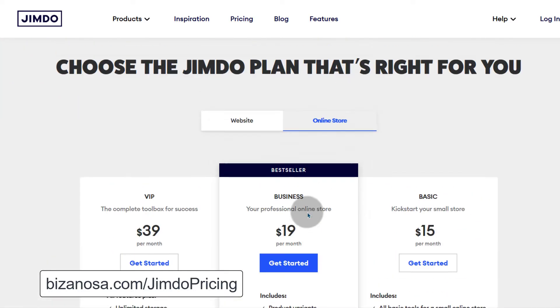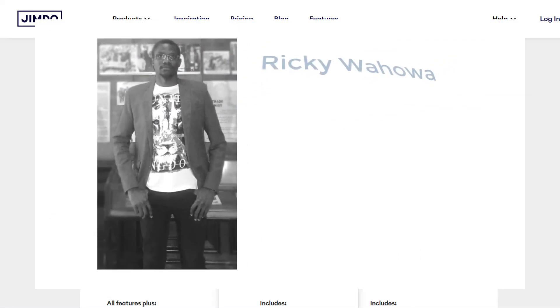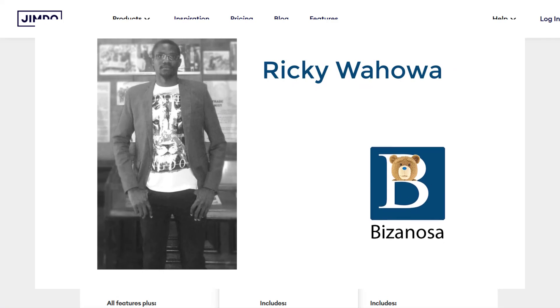Jimdo is a very good website builder for beginners. If you're a beginner, then Jimdo is definitely a good platform for you. If you're not a beginner, you should probably stay away from it because it will not give you the freedom to design your site the way that other website builders like WordPress would. If you're not a beginner, find some other website builder to use.